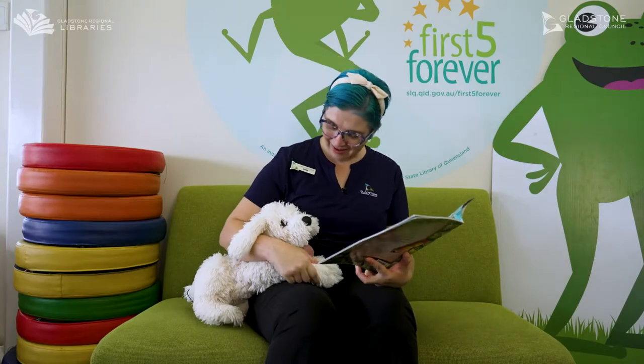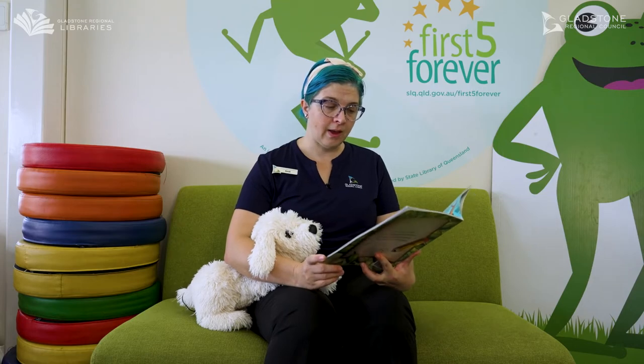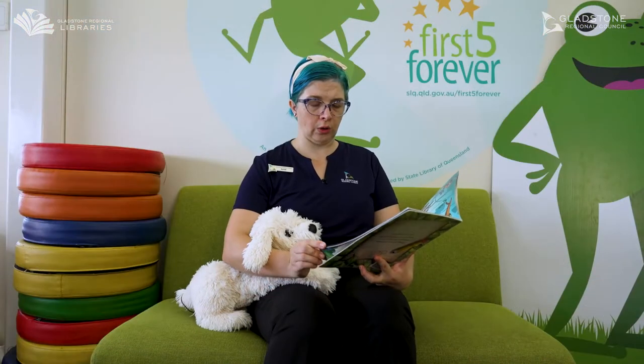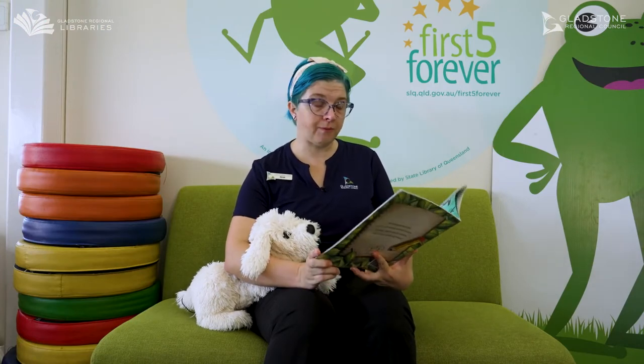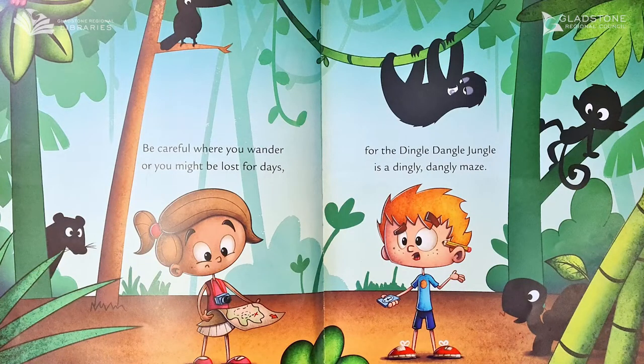Ready? Deep down in the Amazon there are creatures short and long, speckled ones and stripey ones, small or big or strong. Be careful where you wander or you might be lost for days, for the Dingle Dangle Jungle is a dingley dangley maze.